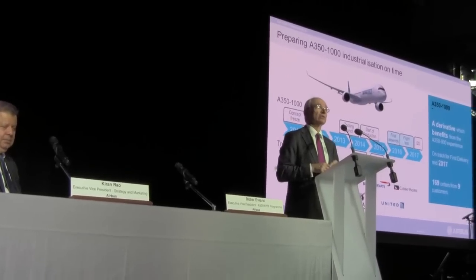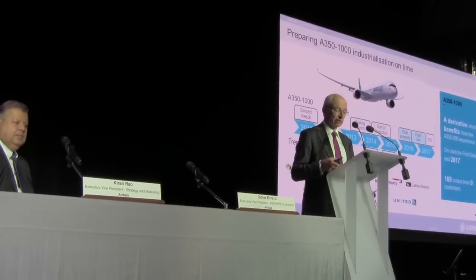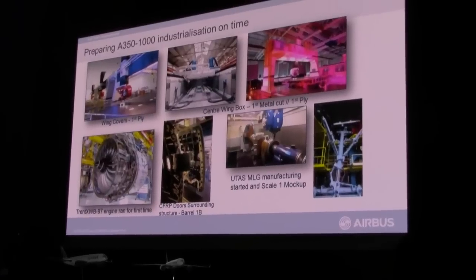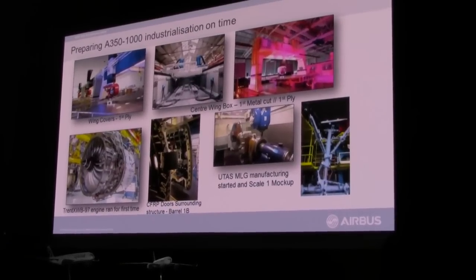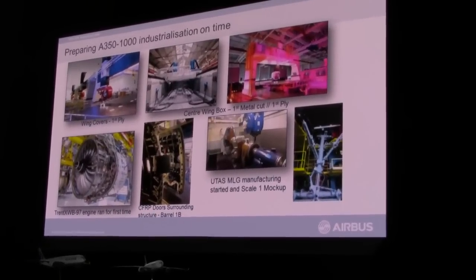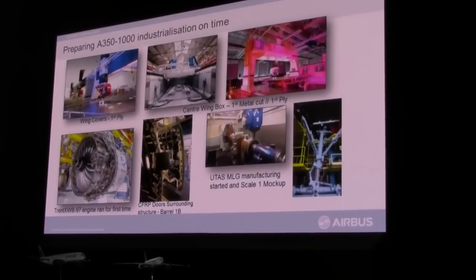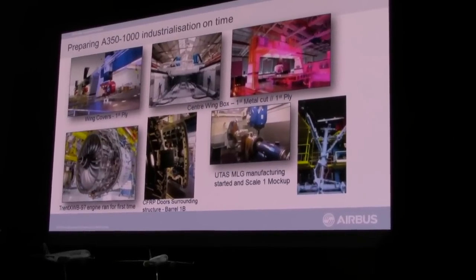Our goal is to have the first Dash 1000 flight in 2016 and EIS in 2017 — no change. At the beginning of 2016, we will start the final assembly line of the first Dash 1000, which already has 169 orders in the portfolio. The Dash 1000 has already entered our factory since the summer. We have already made the wing covers. The Trent XWB engine at 97,000 pounds of thrust ran for the first time on 12th of July this year. The main landing gear — changed from the Dash 900 — has already been manufactured and machined as of September.